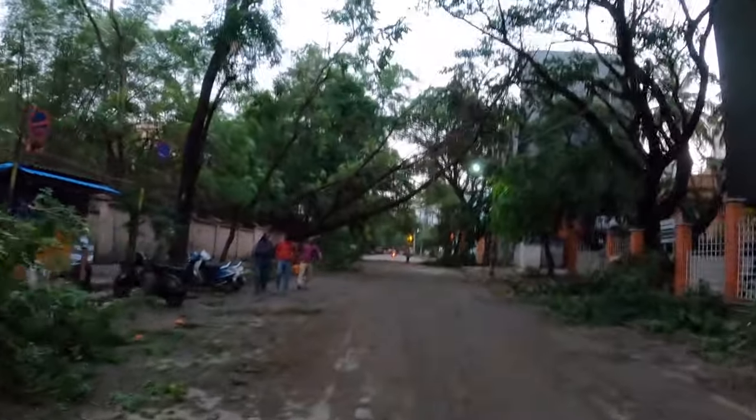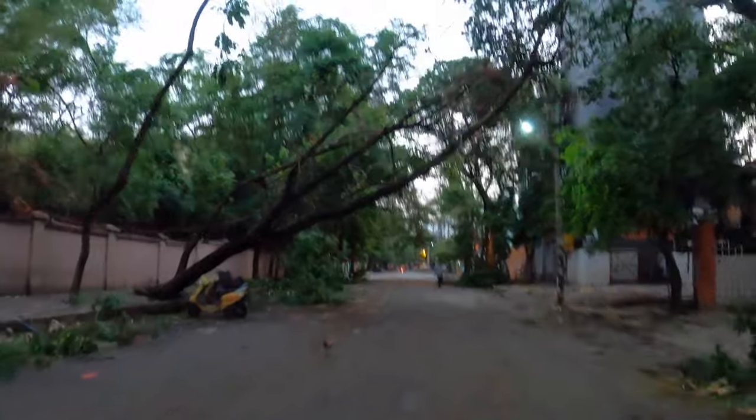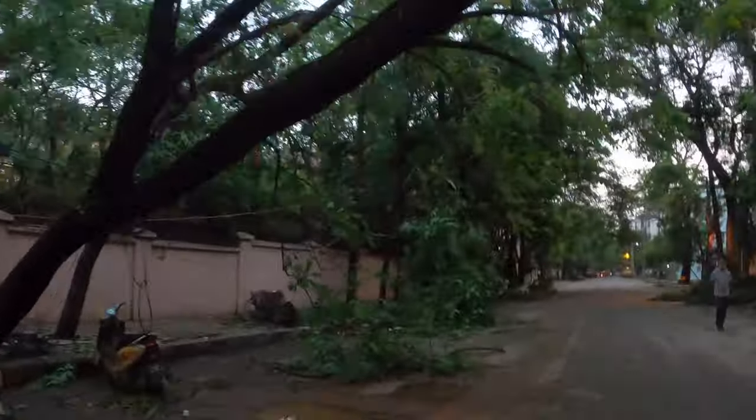As you can see, this is the aftermath of the storm that was there yesterday in Bangalore. Quite a lot of trees have fallen. This is how it looks.